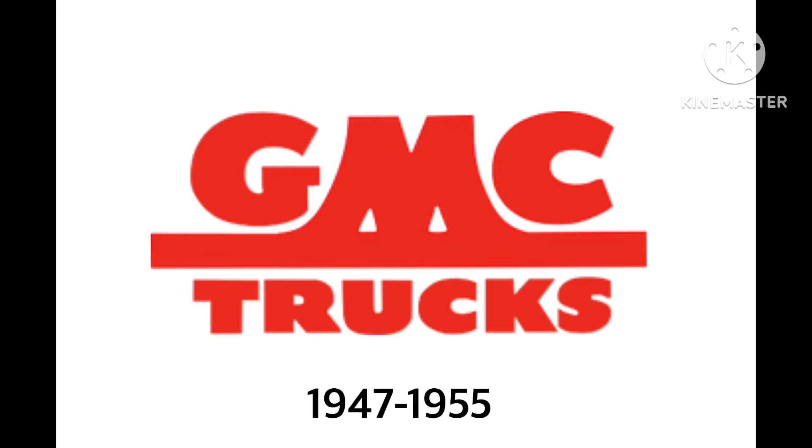1947 to 1955. We have the words GMC in red. We have red lines, and the M looks a bit longer than the G and C. It looks — this reminds me of a bridge. On the bottom, there are the words Trucks in red. Well, it looks a bit cool, huh?